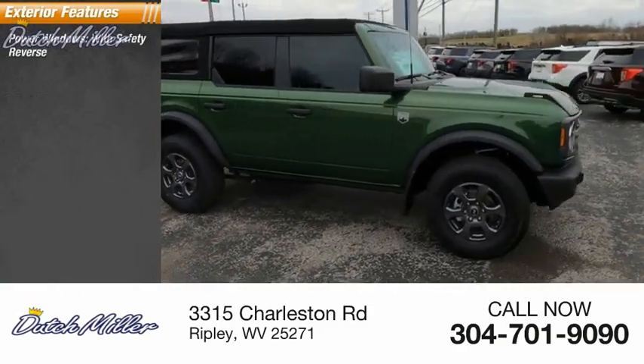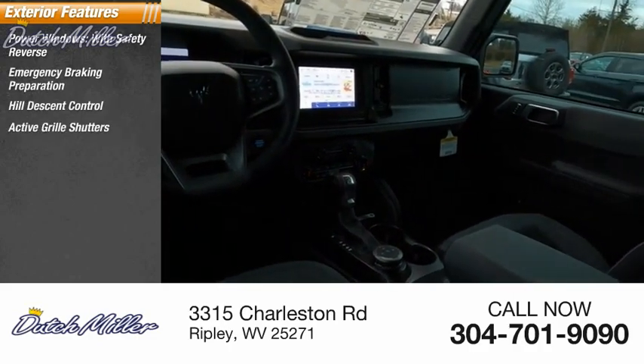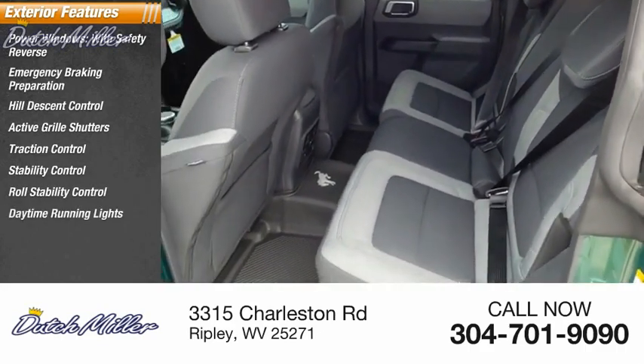with safety reverse, emergency braking preparation, hill descent control, active grille shutters, traction control, stability control, roll stability control, daytime running lights, braking assist, and power brakes.